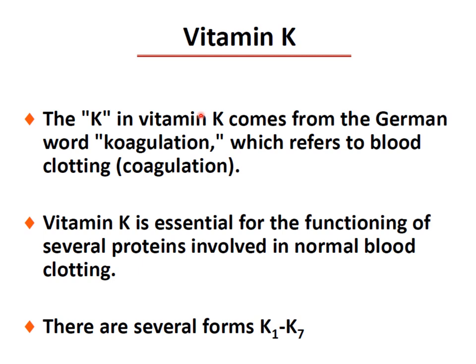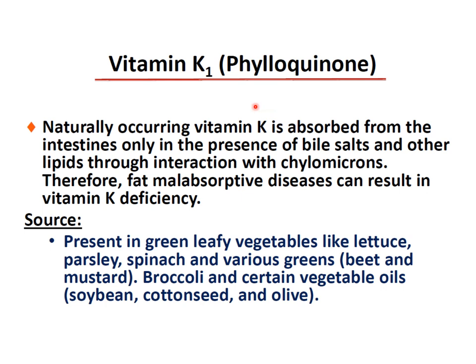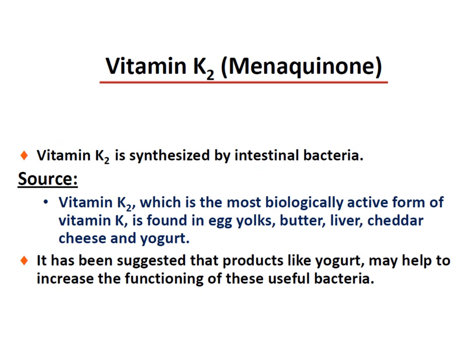Vitamin K — the name comes from the German word for coagulation (Koagulation), referring to blood clotting. Vitamin K is essential for the functioning of several proteins involved in normal blood clotting. There are several forms from K1 to K7. K1 (phylloquinone), the naturally occurring vitamin K, is absorbed from the intestine only in the presence of bile salts and other lipids through interaction with chylomicrons; fat malabsorption diseases can result in K1 deficiency. K1 is present in green leafy vegetables like lettuce, parsley, spinach, various greens, beets, mustard, broccoli, soybean, cotton seed, and olive oils.